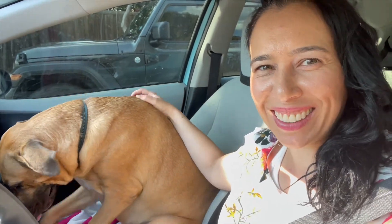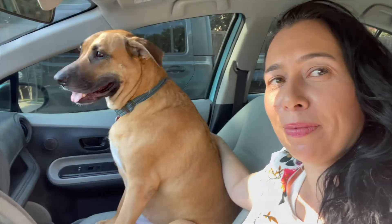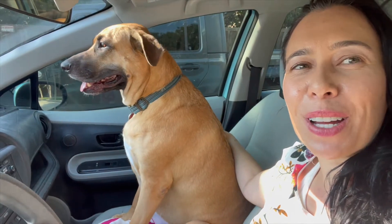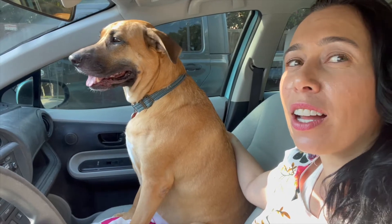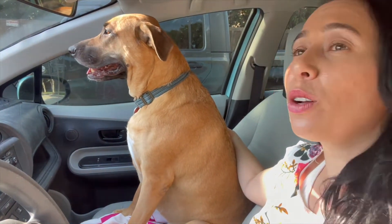My house hunting buddy right here — she's shy. She's keeping an eye on the bike going across the street. Are we gonna go look at a house? We're gonna go look at a house!